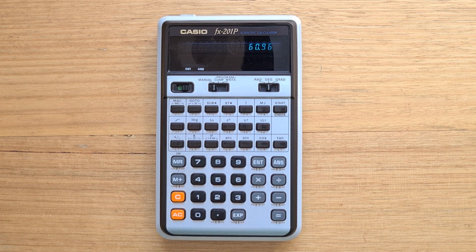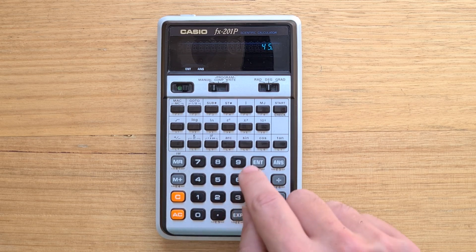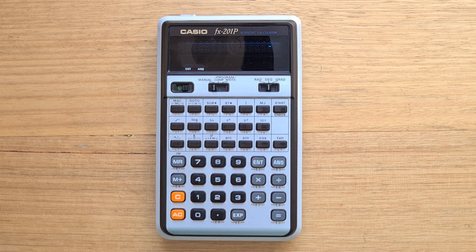The 201P does include the usual scientific operations. One thing to be aware of is that although the calculator operates to 10 digits of precision normally, it only uses 8 digits for trigonometric operations and logarithms. We can see this if we compute the sine of 45 degrees, and of course if you use this value in a multiplication you will start to accumulate errors.